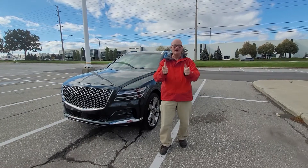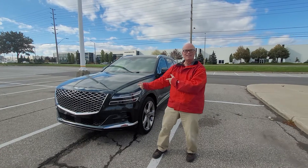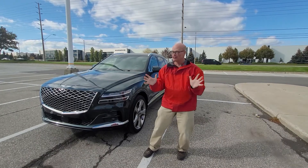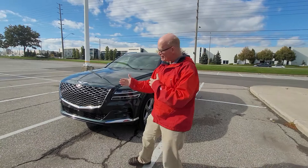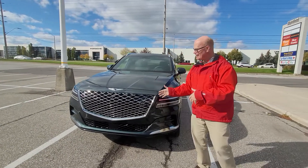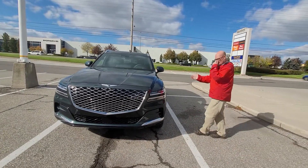Hi everybody, today we have a special treat. I have a brand new 2021 Genesis GV80 SUV, so I'm going to take you around this vehicle and show you what it's all about. Pretty excited. As you notice, it has this massive, beautiful grille that is just shockingly beautiful, and this comes in this beautiful green color.